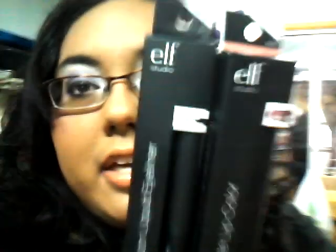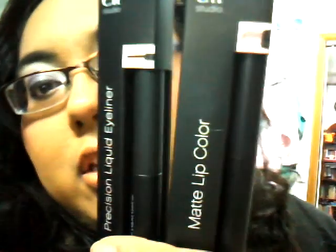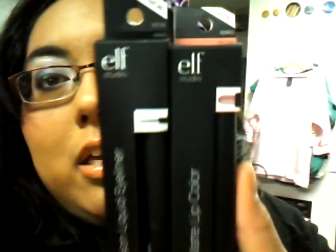I also got two things from Dollar Tree that are ELF, like from the ELF Studio line, so that's really awesome. I got the black liquid eyeliner, and then I got the matte lip color in T-Rose. These are usually $3, but they were only $1. So that was pretty awesome. I usually get pink colors in that stuff.